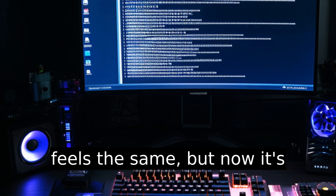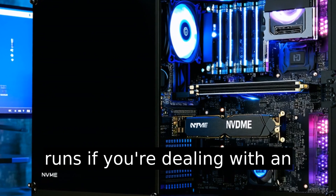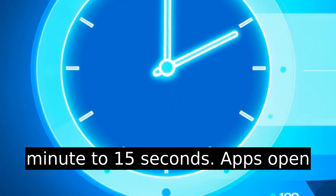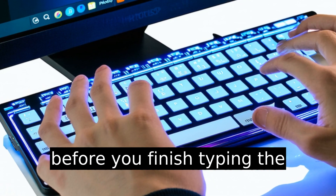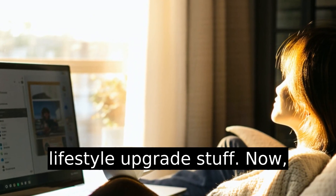You should see Windows 11 load from the correct drive. Everything feels the same, but now it's running faster. You'll notice right away how much snappier it runs if you're dealing with an NVMe drive — boot times from 1 minute to 15 seconds. Apps open before you finish typing the name. That's not minor. That's lifestyle upgrade stuff.